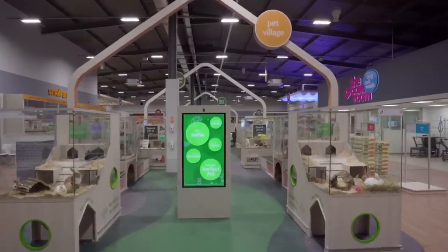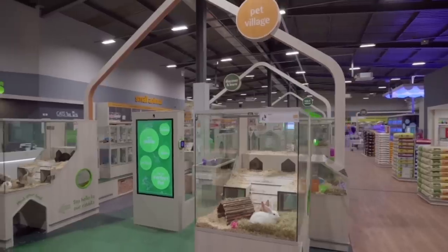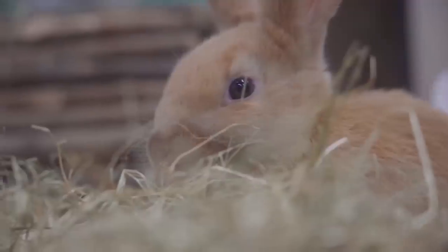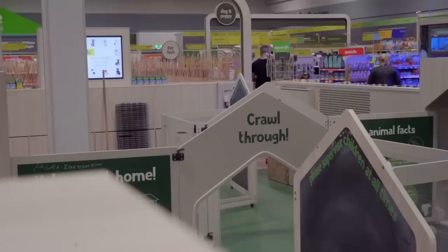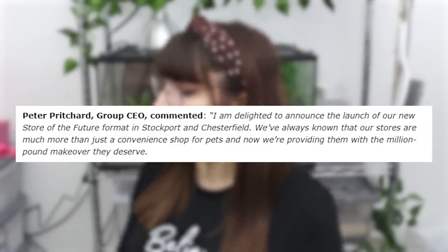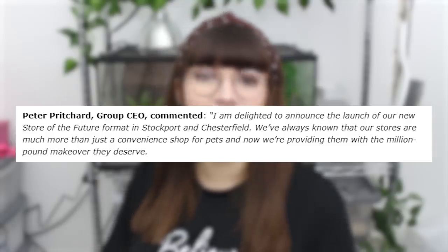I'll insert a clip of what the new redesign looks like — this is what they're planning to make every single store in the UK look like. An article I read about this says children are well catered for with interactive and educational child-friendly events, and that interactive tunnels surround the pet village where kids can crawl, play, and come face to face with small furries. The CEO Peter Pritchard commented: 'I am delighted to announce the launch of our new store of the future in Stockport and Chesterfield — we've always known our stores are much more than just a convenient shop for pets, and now we're providing them with the million-pound makeover they deserve.'